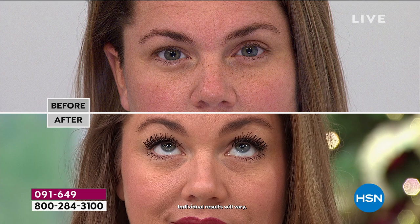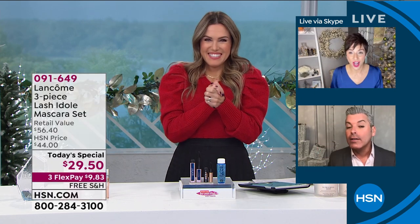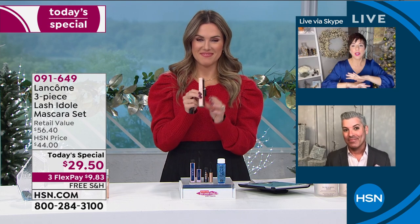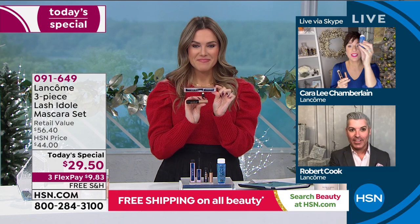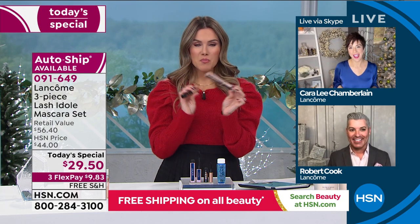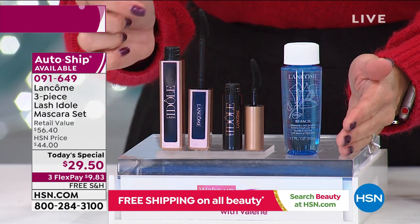The true testament to a mascara that gives clean fanned-out volume is the bottom lashes — if you can put it on the bottom lashes without smudging or clumping, that's how you know it's amazing. This isn't just any world launch — you won't see Lash a Doll anywhere in the world until end of December in one store, and nowhere else until end of January. In stores you'll only get the tube for $26 — no mini, no Bifacial, no flex pay, no free shipping.